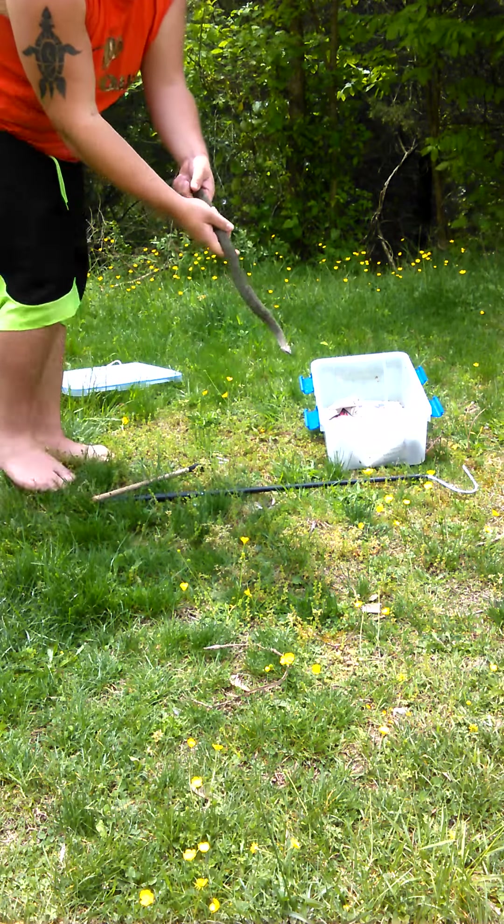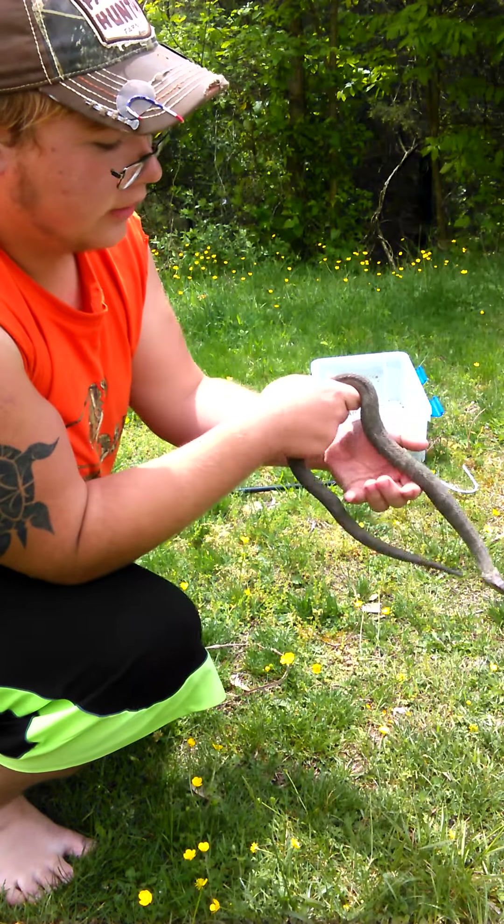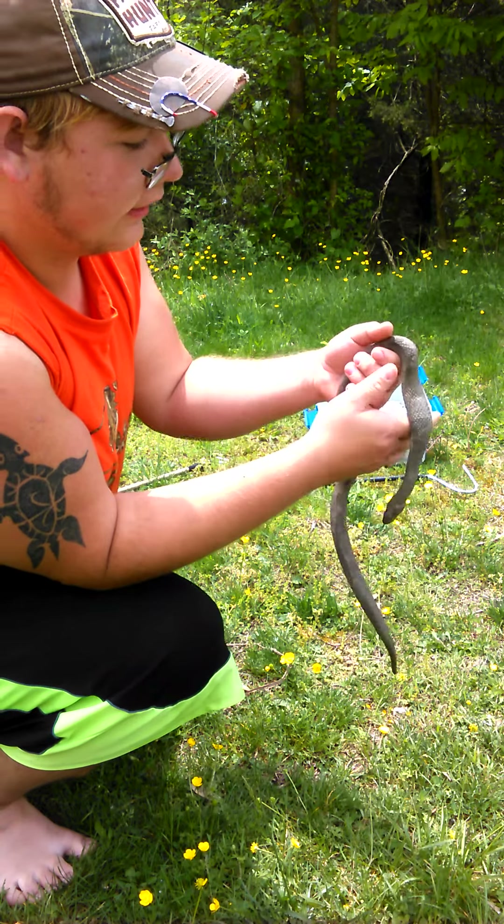Here she is guys, and as you can see she's a little feisty from being messed with this morning, but she's still a pretty chill snake. She may bite me here and there in a minute and you may get to see that in the video.